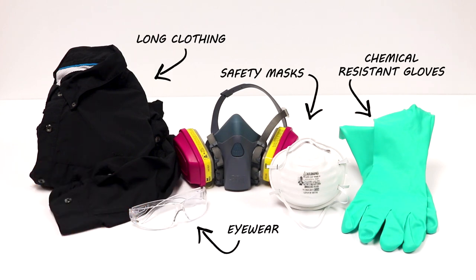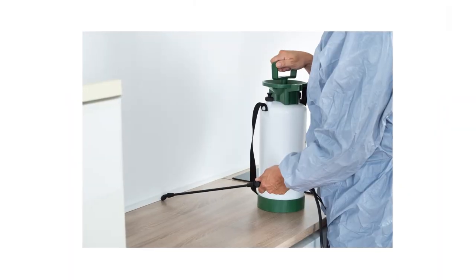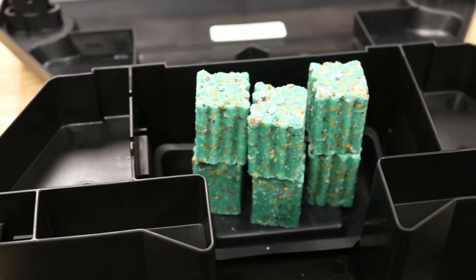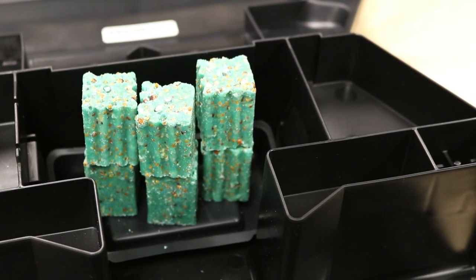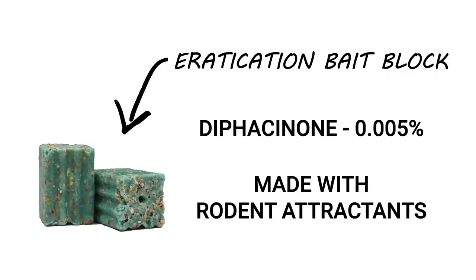Before you use any of the products mentioned in this video or start any treatment, be sure to wear your personal protective equipment, or PPE, and remember to keep all people and pets off the treated areas until dry. To treat rats and mice this fall, we recommend you use a bait like Eradication Rodent Bait set inside of a rat and mouse bait station.